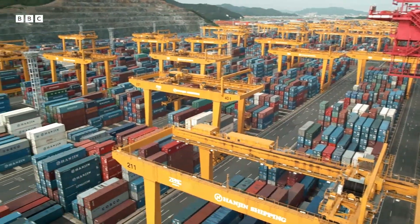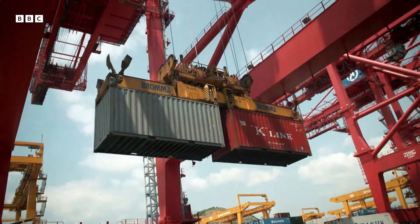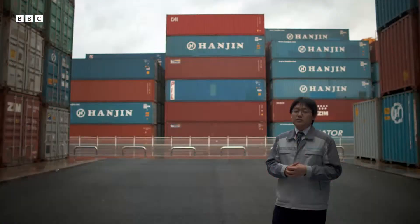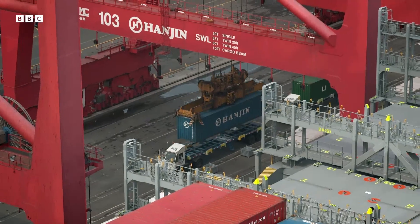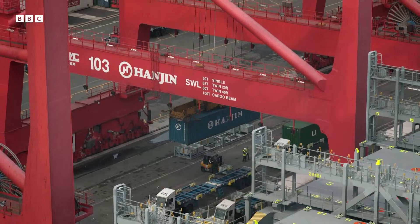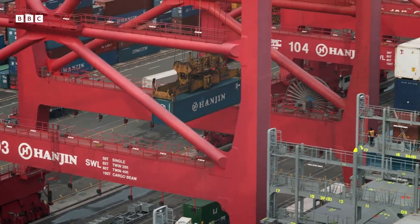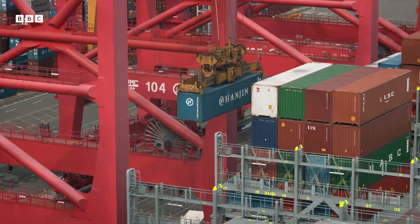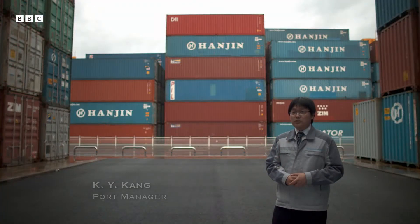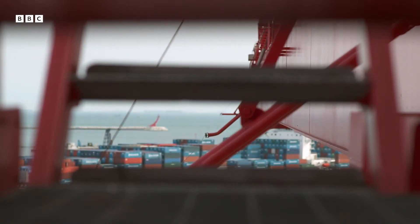The reason is the shipping container. Boxes that are all the same are easy to get on and off ships. One crane can handle 35 container boxes in an hour. With 12 ship-to-shore cranes, that means we can handle 400 container boxes in an hour, allowing ports to move them in their millions. Busan is the fifth largest port in the world — in a year, about 14 million container boxes are handled in Busan.